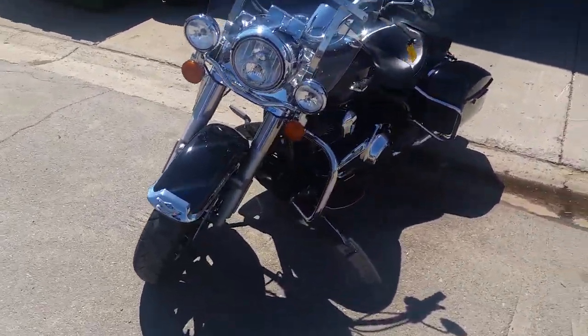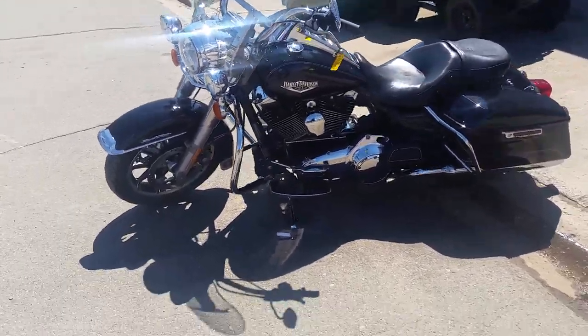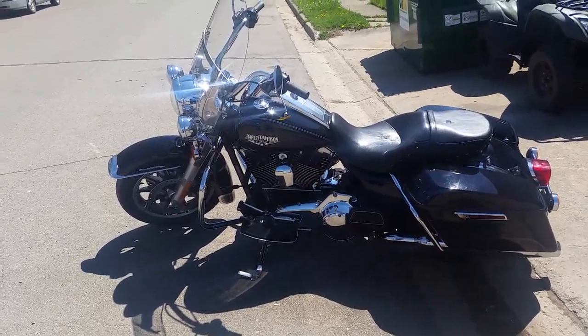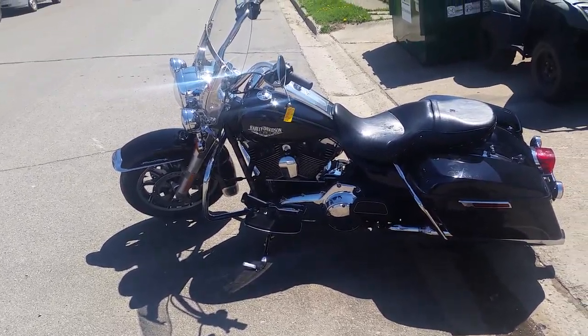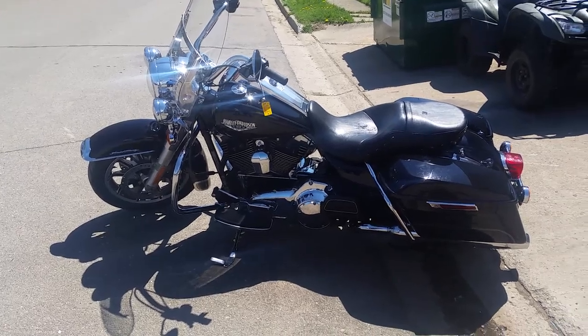This thing's got it all — it's loaded up with a windshield, hard saddlebags, the saddlebag garage, engine guards, highway lights, and more. That's a nice-looking bike. You guys can hit the open roads on this 2014 Road King for $13,900. Visit our website at approvalpowersports.com — we got guaranteed financing on all of our bikes.